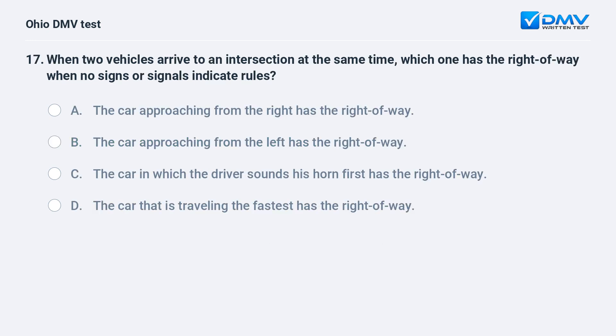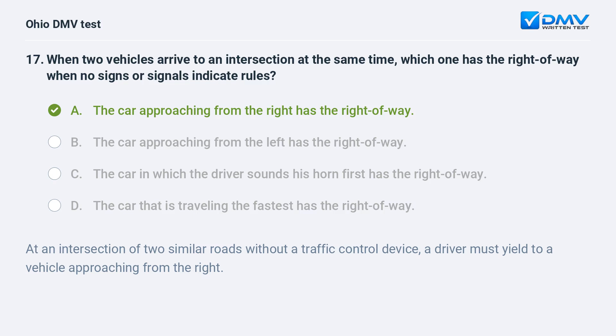When two vehicles arrive at an intersection at the same time, which one has the right of way when no signs or signals indicate rules? A. the car approaching from the right, B. the car approaching from the left, C. the car in which the driver sounds his horn first, D. the car that is traveling the fastest. The answer is A, the car approaching from the right has the right of way. At an intersection of two similar roads without a traffic control device, a driver must yield to a vehicle approaching from the right.